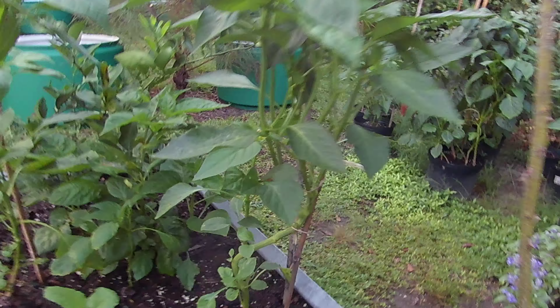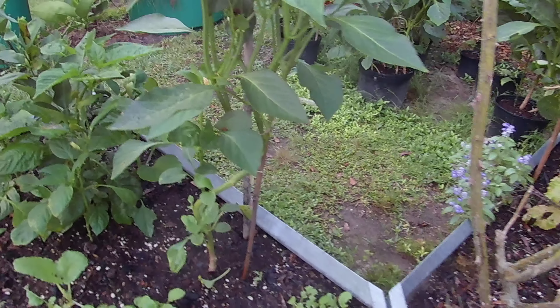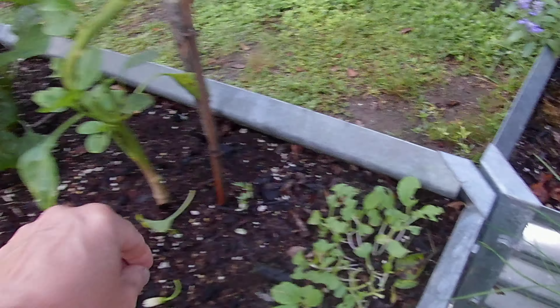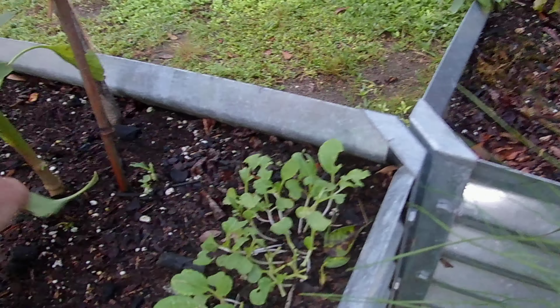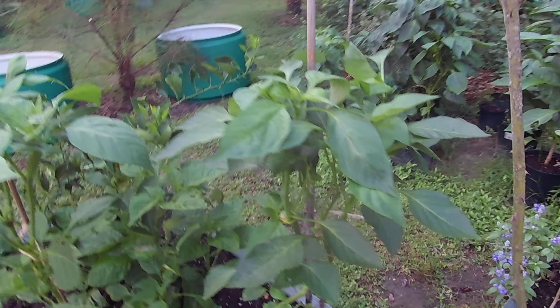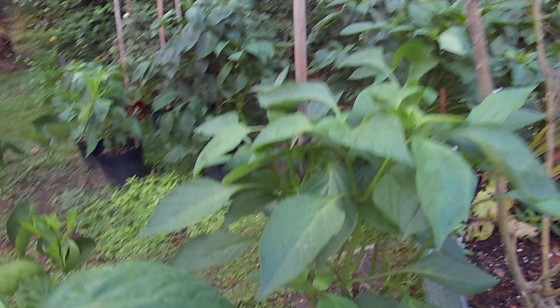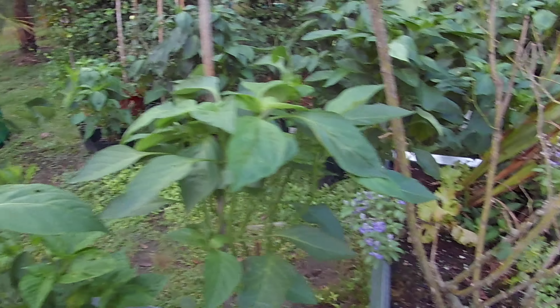We did have some bugs get into this bok choy and completely annihilate it. A flower fell off of this one, which means there won't be a pepper there. I'm waiting for some different kinds — I have some red peppers. This is another flower that fell off.